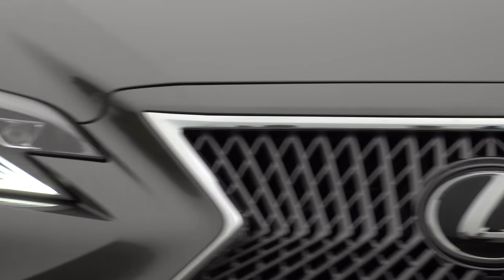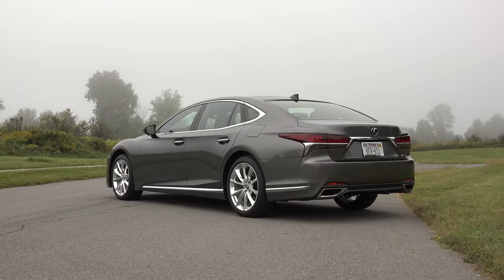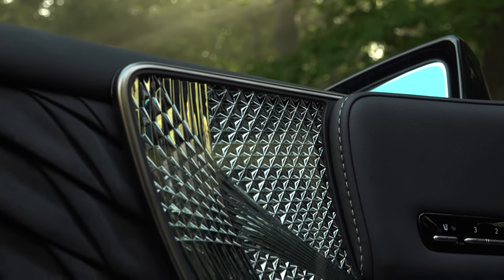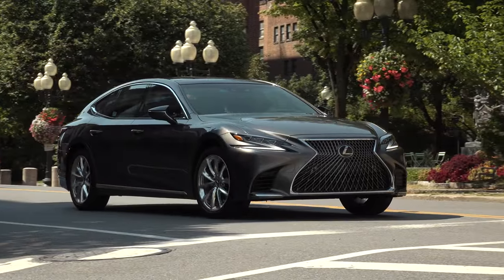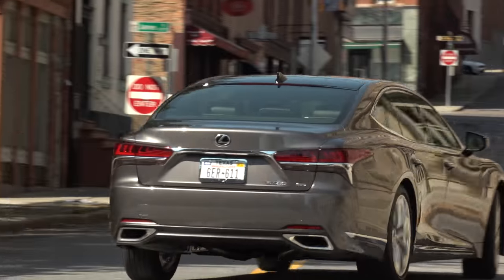Since its inception nearly 30 years ago, the LS has dutifully played the role of a conservatively styled flagship sedan. But that approach has been upended here. This LS is all upping your grille with one of the brashest front ends you'll ever see. Do I like it? Yes, I do. Would I ever put a front license plate on it?